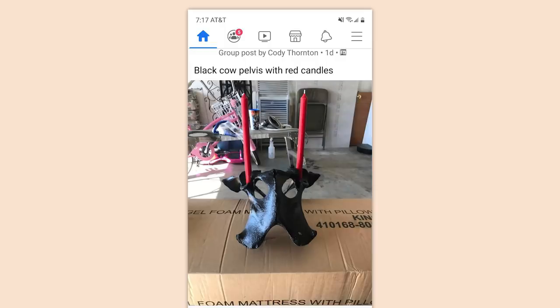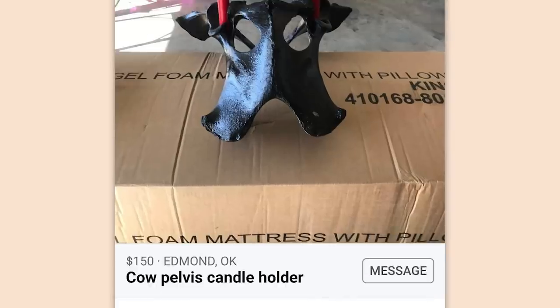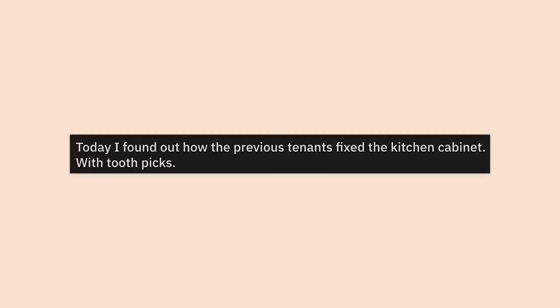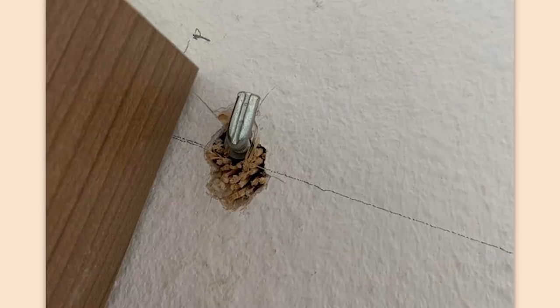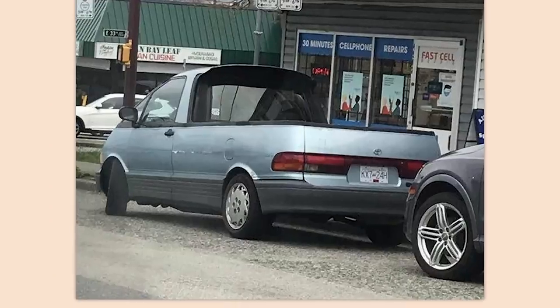Black cow pelvis with red candles — a cow pelvis candle holder. Only 150 bucks. Today I found out how the previous tenants fixed the kitchen cabinet: with toothpicks. No way. Now that's ingenuity if you ask me.